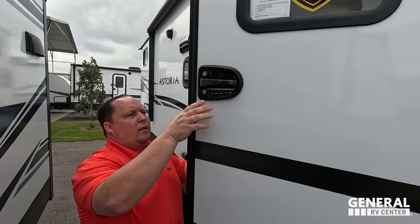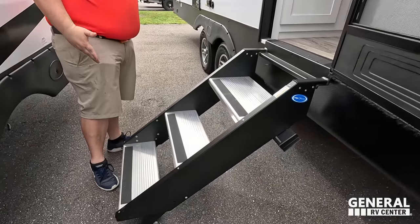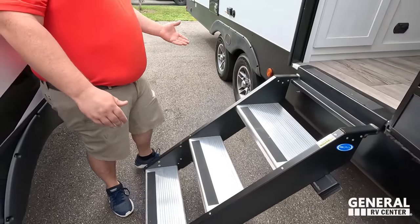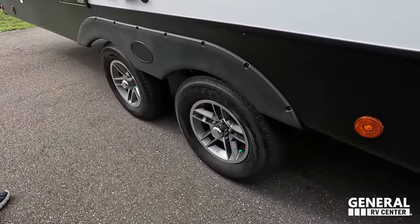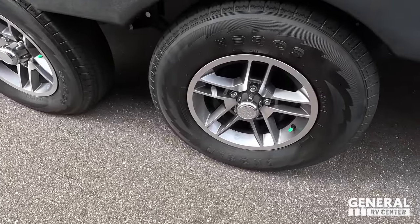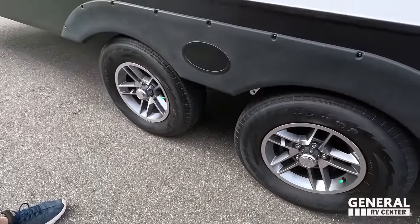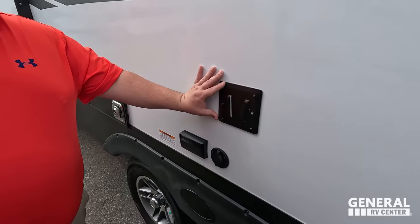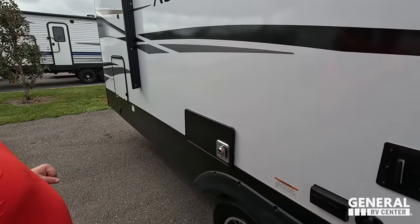Check out this door handle — you have a push-button push code. Very nice more-rite steps to get in and out with a very big grab handle. And look at these tires — the Nobles, LT ST 215-75 R14 with Dexter axles.